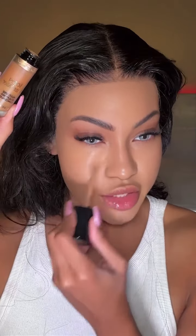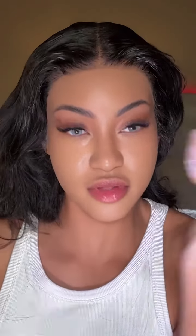Next I'm using this Too Faced multi-use concealer. It's one of my favorites — I actually use this every time I do my makeup. It covers everything.